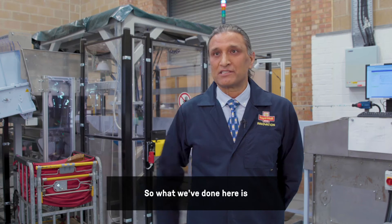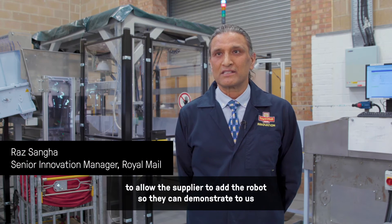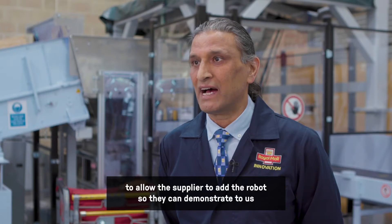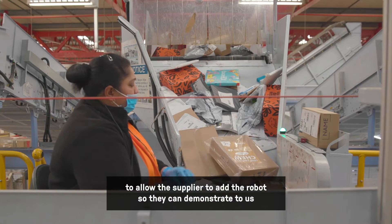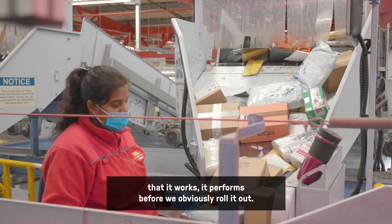What we've done here is recreated a subsection of the parcel sorting machine to allow the supplier to add the robot so they can demonstrate to us that it works and performs before we roll it out.